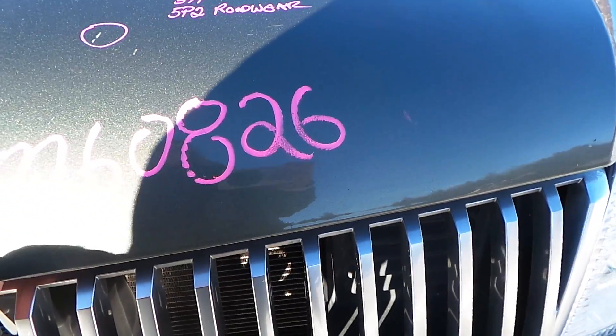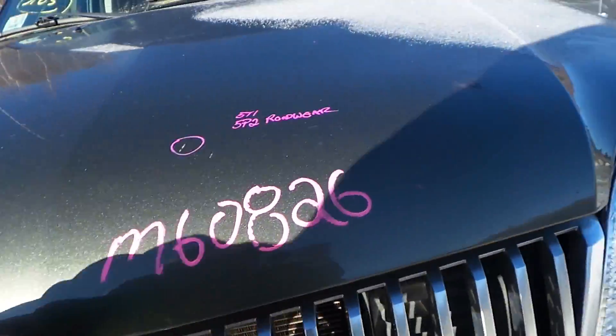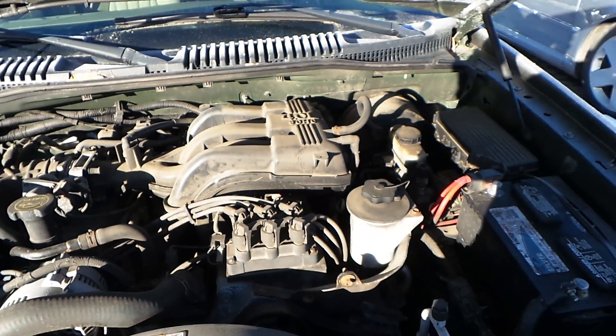It has a 4.0 liter engine with 130,000 miles on it. This is an all-wheel drive SUV.